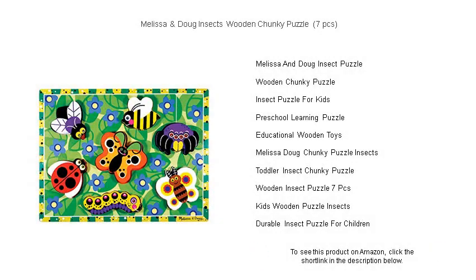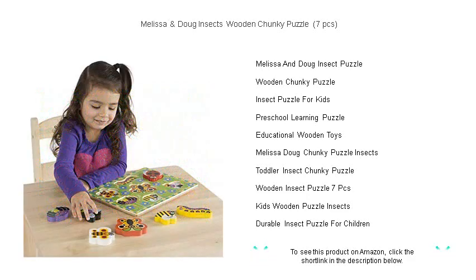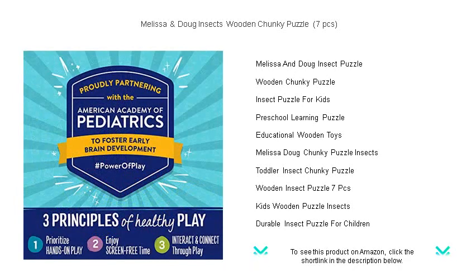Welcome to a world of buzzing bees, delightful ladybugs, and colorful butterflies with the Melissa and Doug Insects Wooden Chunky Puzzle. Designed for small hands and big imaginations, this beautiful seven-piece set invites your little ones to the fascinating realm of insects.